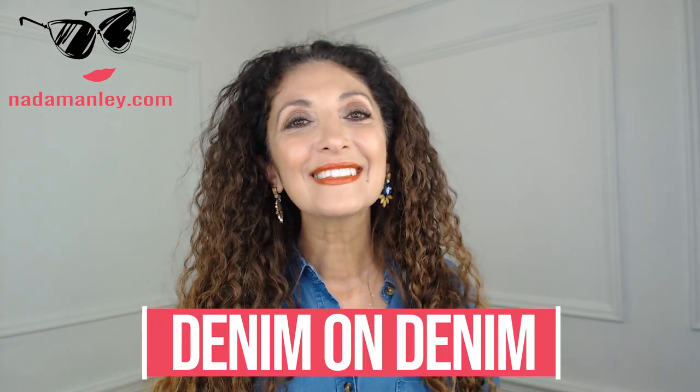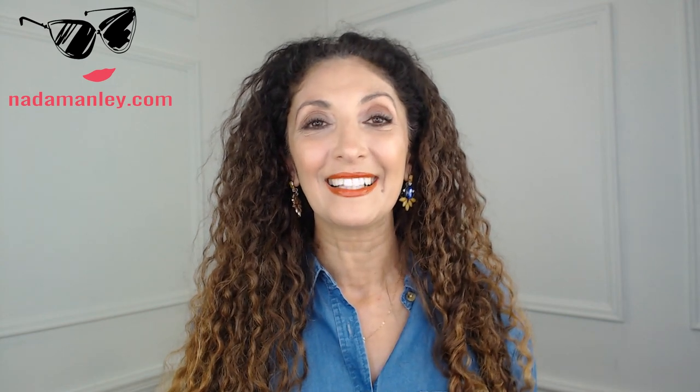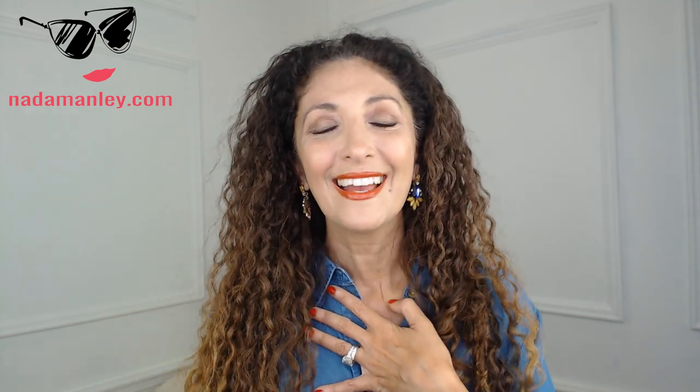The second way to style a chambray shirt is denim on denim. I know this can be a little tricky and daunting, but if the denim shades are far enough apart, it can really be a stylish and unexpected look. Chambray tends to be a little lighter. If you've got a lighter chambray and darker jeans — or the reverse — and there's enough of a difference, wearing your chambray shirt with jeans is a really cool look. I love this styled with neutral accessories, just casual and effortless. Another option is under a blazer with half the shirt tucked in and half left out — a more preppy, polished way to wear denim on denim.